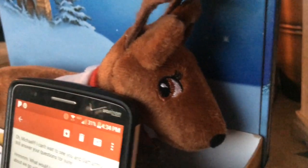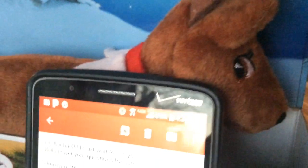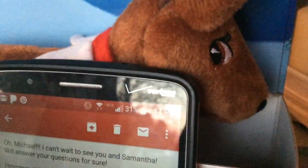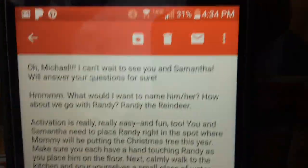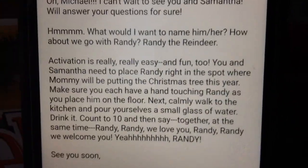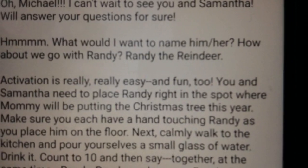So we have an Elf on the Shelf named Elfie, and we've had him for a few years now. He's not back yet — he comes back the day after Thanksgiving. So we emailed Elfie; he has an email account.